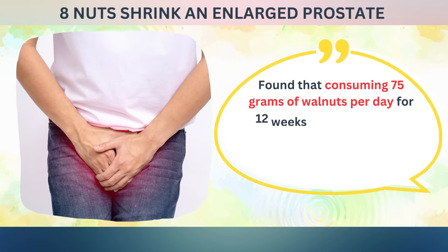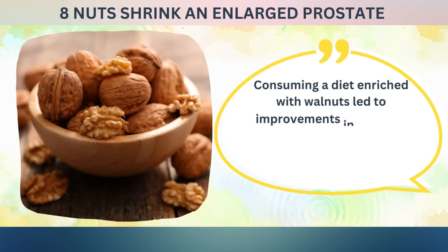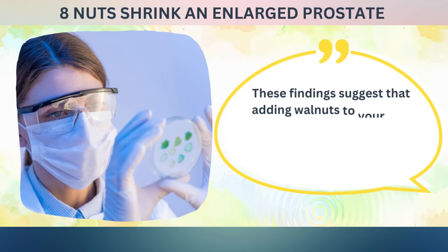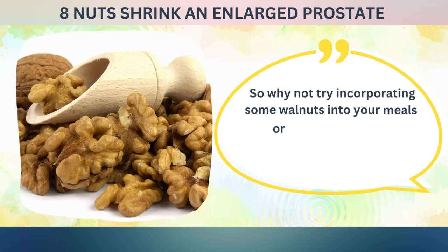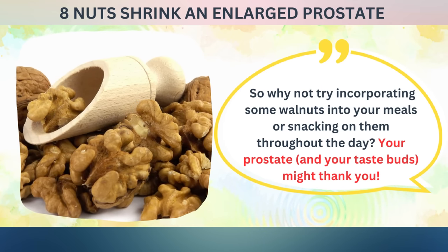One study published in the Journal of Medicinal Food in 2019 found that consuming 75 grams of walnuts per day for 12 weeks led to significant improvements in urinary function and quality of life in men with BPH. Another study published in the Journal of Nutrition in 2015 found that consuming a diet enriched with walnuts led to improvements in prostate health markers, including lower levels of prostate-specific antigen. Adding walnuts to your diet may be a simple and delicious way to support your prostate health.